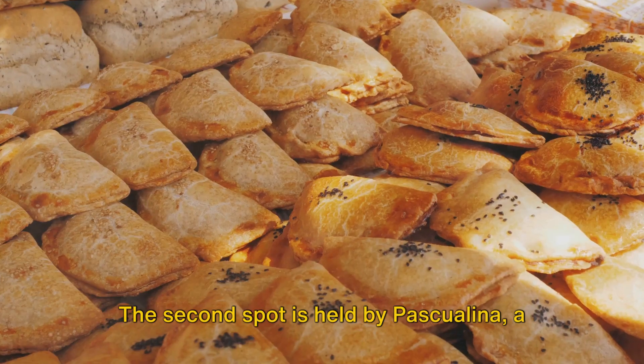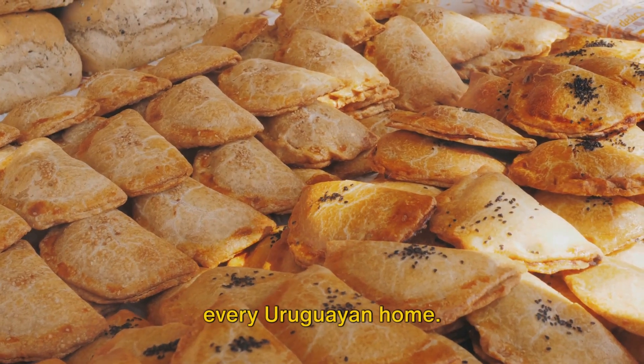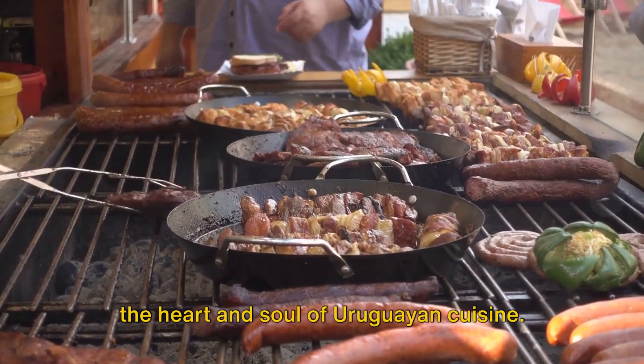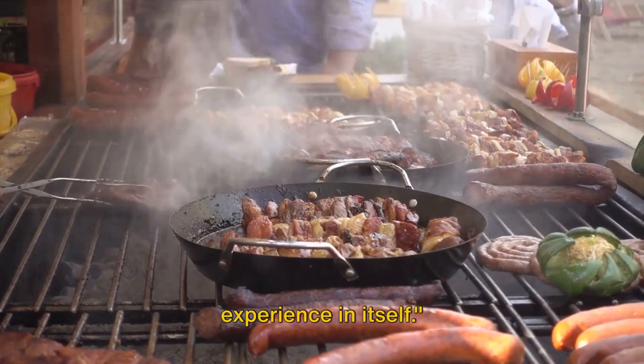The second spot is held by Pasqualina, a savory spinach pie that is a staple in every Uruguayan home. And finally, at number 1, we have the Uruguayan BBQ, a carnivorous feast that is the heart and soul of Uruguayan cuisine. Indulging in these food items is an experience in itself.